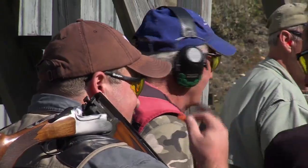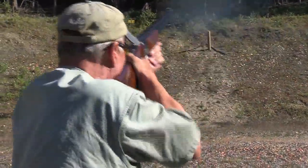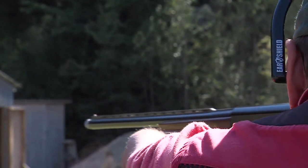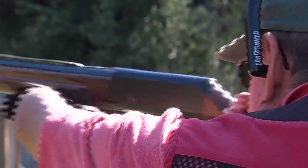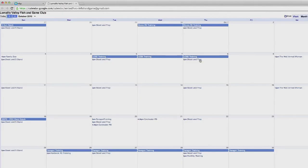Anyone can come to the Lamoille Valley Fish and Game Club. They have programs for youth and there are avid sportsmen and women who are always willing to help. We're a family-oriented shooting club. We have archery, handguns, rifle, muzzleloader, and we offer skeet. In skeet, we also offer trap and five stand. The shoots are usually advertised well ahead of time. We encourage everyone to come and at least try different types of disciplines throughout the year.